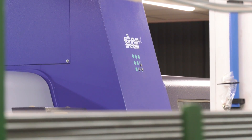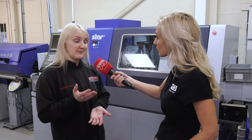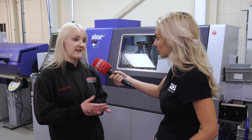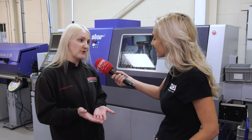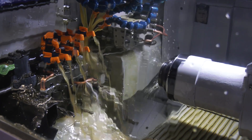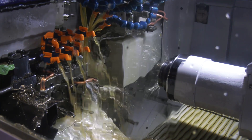Set up all the JBS adjustable guide bush and all the other components that need to be set up — all the tools and everything — making sure that everything's in size, everything comes out right, and then we have a part.